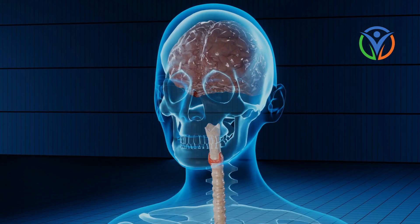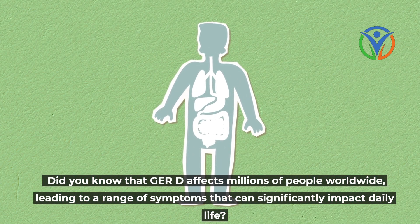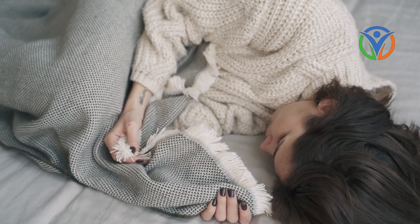GERD affects millions of people worldwide, leading to a range of symptoms that can significantly impact daily life. Let's establish a comprehensive understanding of this condition before diving into its symptoms and treatment.